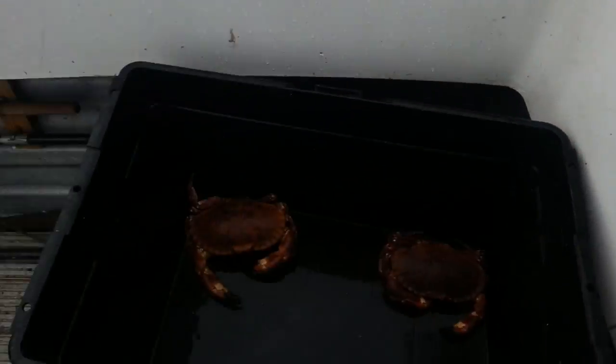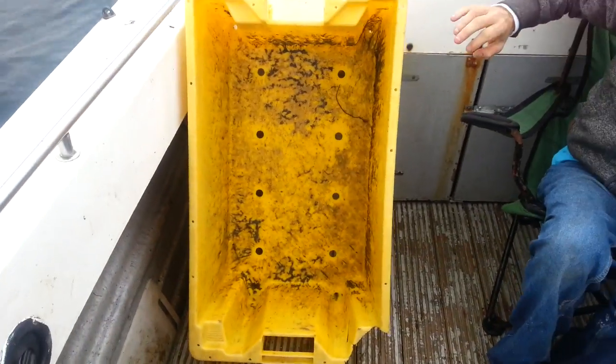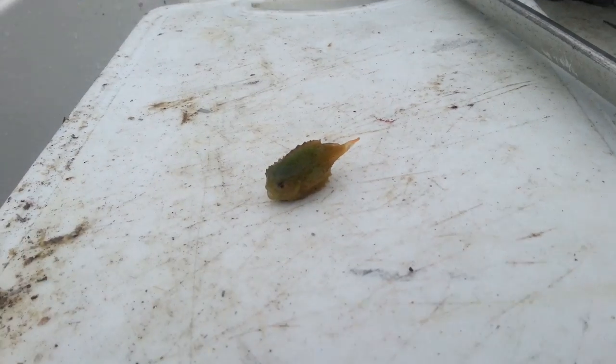Ok guys, just picked that up out of the sea because it was just floating under the surface, and inside it, look at this, the size of my finger. This is zoomed in alright.